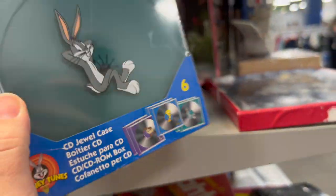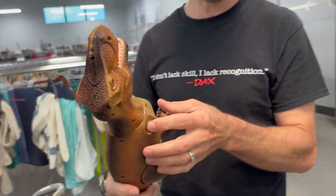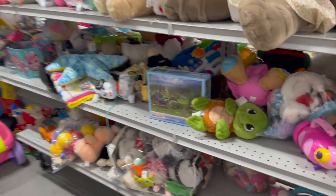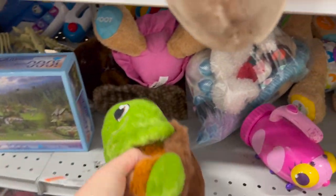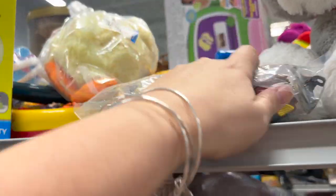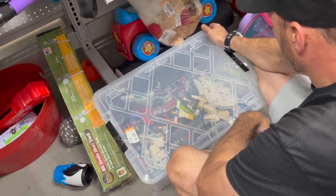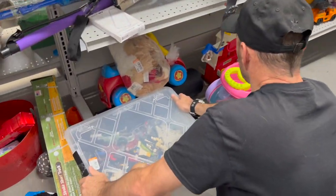Looney Tunes CD cases — we could scan that. This green guy is missing an arm, but wow — $2.99! I haven't seen that price tag in a while. This is Squirtle, or supposed to be, from Pokémon. Aaron was looking at this — we thought this bin of Star Wars Legos was $24.99, but it's actually $250 dollars.